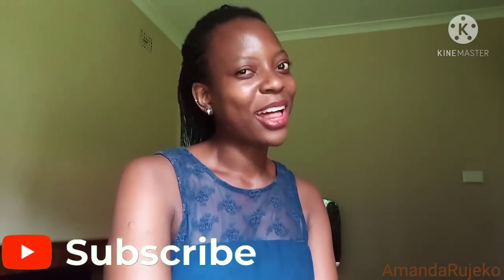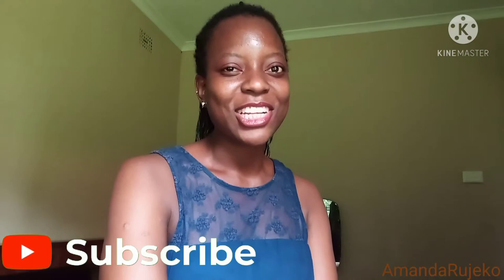Hey guys, welcome and welcome back to my YouTube channel. I go by the name Amanda Rugeko if you're joining me for the first time. I'd really love it if you subscribe to my channel, hit the notification bell, please watch all my previous content, like, comment and share all my videos with absolutely everybody. And to all the returning subscribers, welcome back. Amanda Rugeko wouldn't be if it weren't for you.